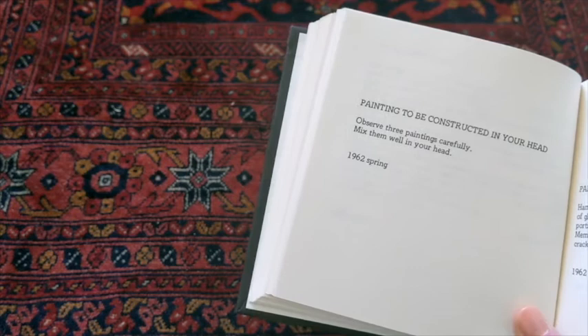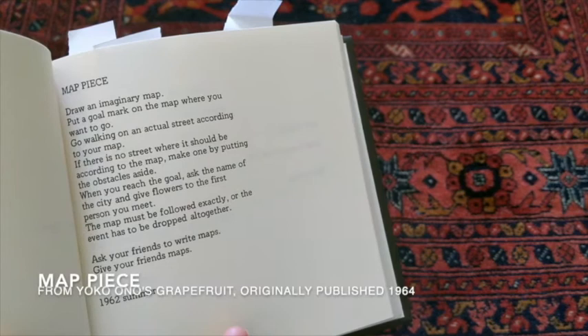Painting to be constructed in your head. Observe three paintings carefully. Mix them well in your head.